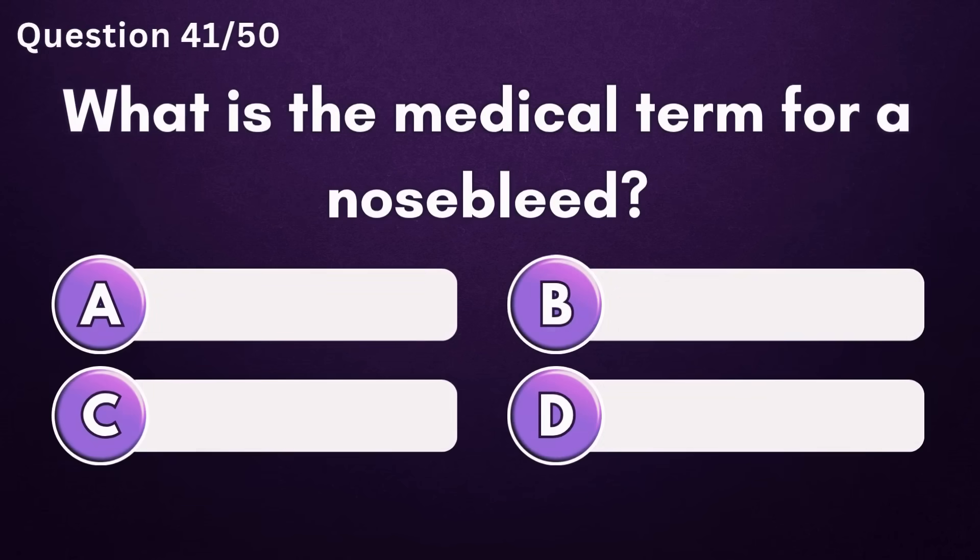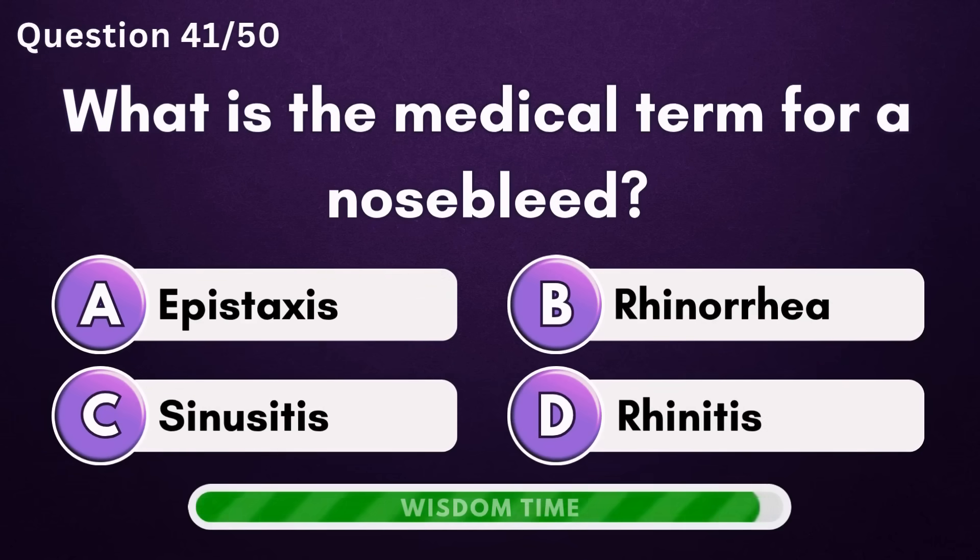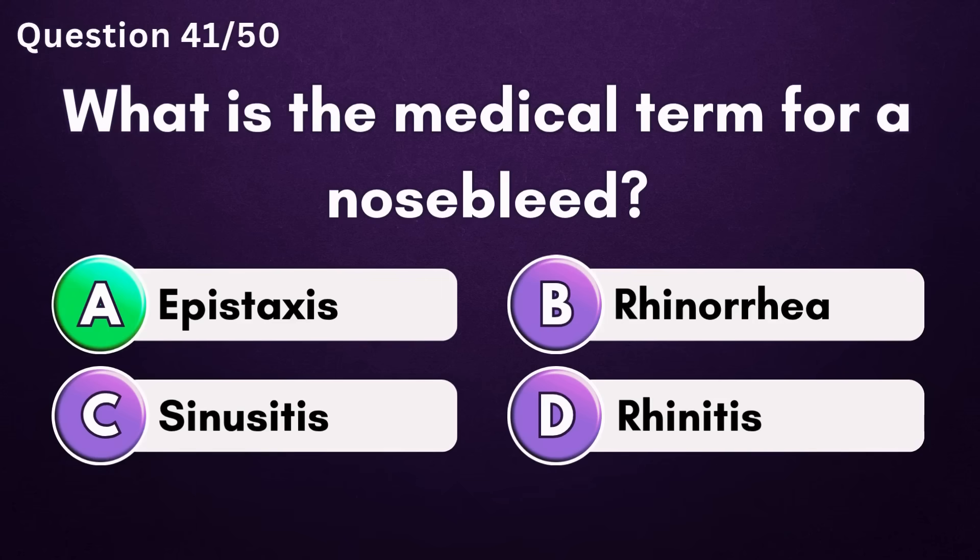What is the medical term for a nosebleed? Answer A: epistaxis.